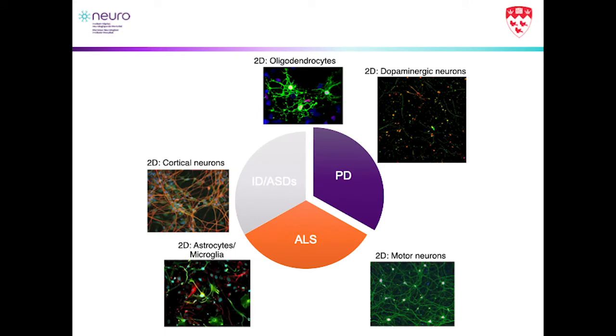We have these stem cells, but the iPSC is really the window into what we want to do next. One of the areas we want to go to is making 2D neurons for different assays and discovery-based purposes. We actually use them for three main disease areas: Parkinson's disease, where the relevant cell type is dopaminergic neurons; ALS, where the two main cell types we work with are motor neurons and astrocytes, and more recently microglia; and developmental disorders such as intellectual disabilities or autism spectrum disorders, where we've been generating cortical neurons and oligodendrocytes.